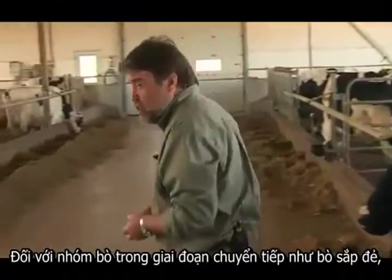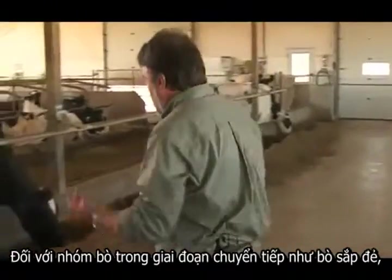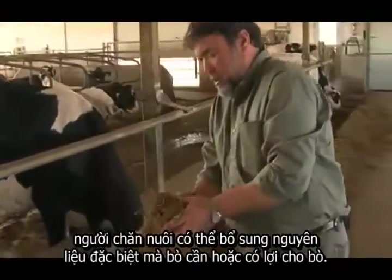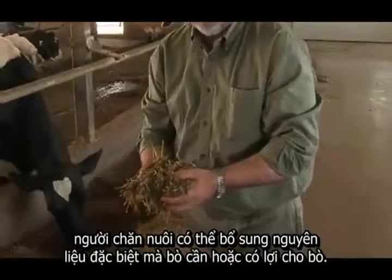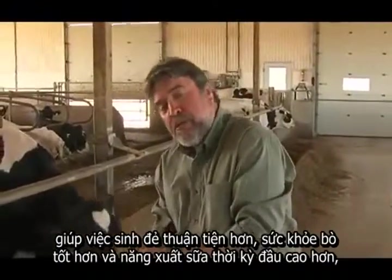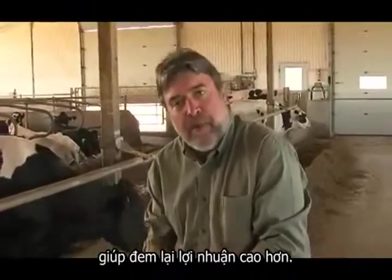In the case of transition cows such as close-up cows and fresh cows, we can include specialty ingredients that they require or benefit from so that we have smoother calvings, better health, and higher milk production in early lactation for better profitability.